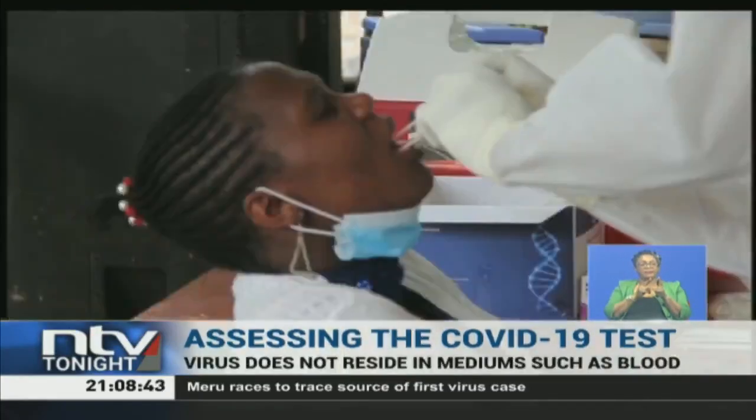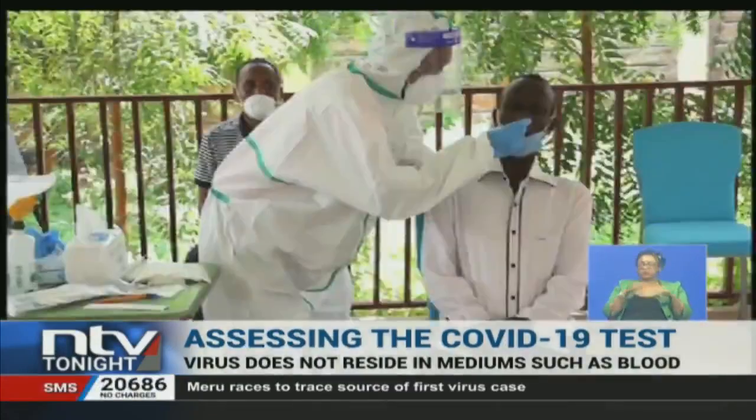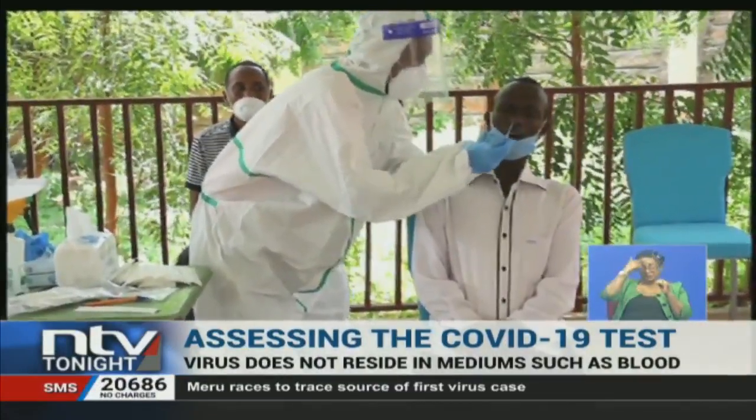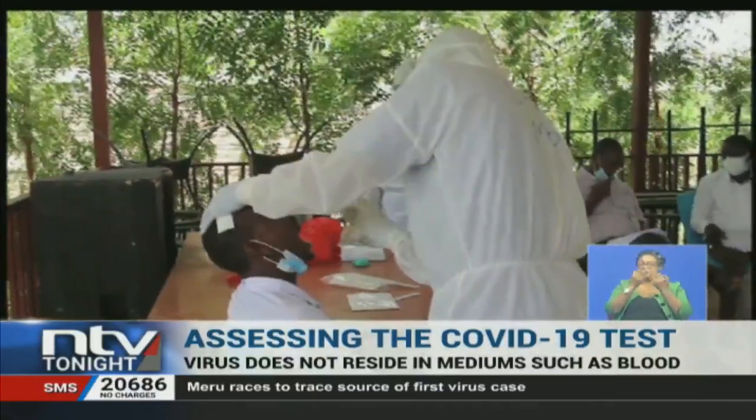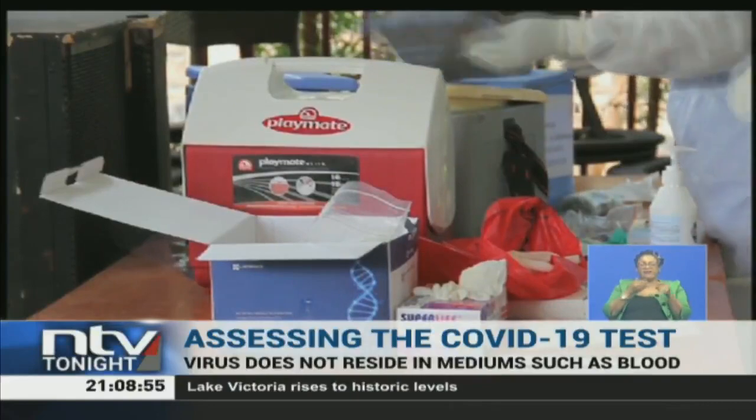The COVID-19 test is one of the most invasive and uncomfortable. Since the virus does not reside in mediums like blood or in any other bodily fluids, there is a need to create a medium to transport this highly contagious virus.